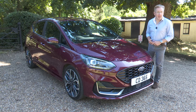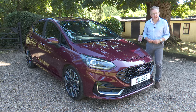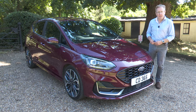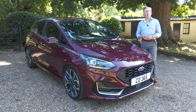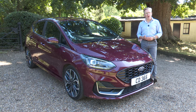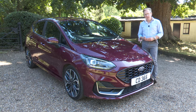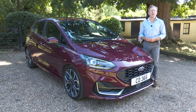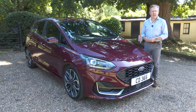Ford resisted the temptation to meddle too much with the look of this seventh generation Fiesta when the powertrain line-up was substantially revised back in 2020. With this mid-term facelift, though, a smarter, more sophisticated feel has arrived for the styling of European design director Joel Piskowski's original shape. Quite a lot more changes now with the different model variants, and there's an expanded range of exterior colours, wheel designs and interior finishes to tell you about.